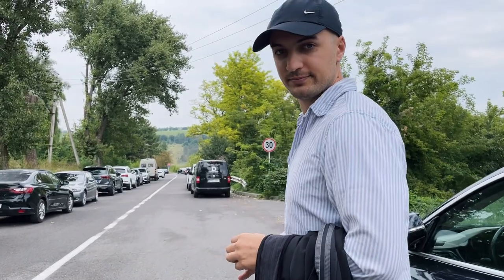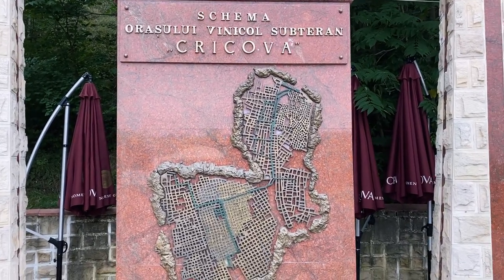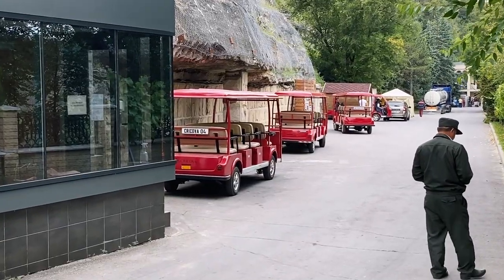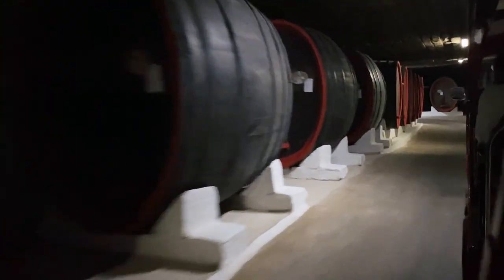So we arrived at Krikova and now we are just walking towards the cellars, which are 200-400 meters away. We parked here because there's no parking right at the entrance. This is a map of what it looks like — the cellars are an underground maze. It's supposed to be 120 kilometers long. Let's go see the wine cellars.